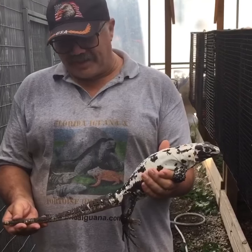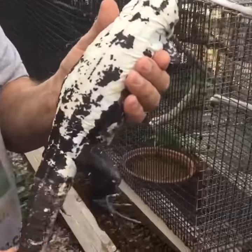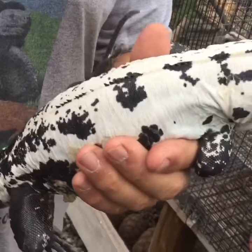So this girl we got, she was about 450 grams, she was really depleted, really skinny. We've been keeping her inside in a controlled environment, and she's really turned out big and fat. She's a beautiful animal as well.